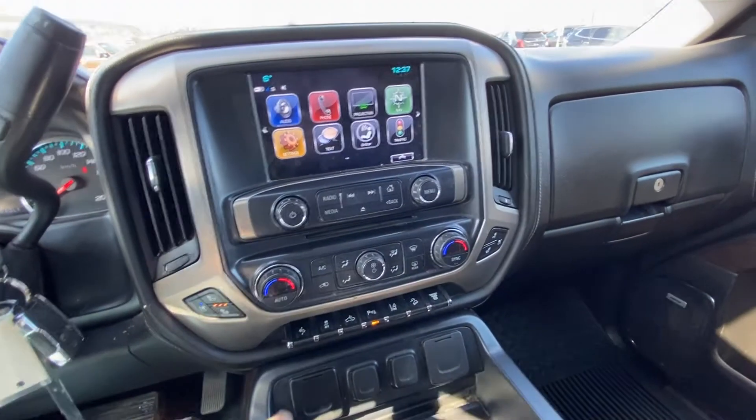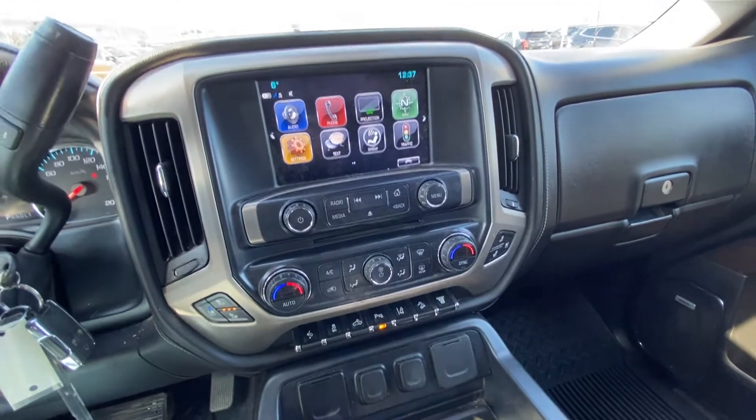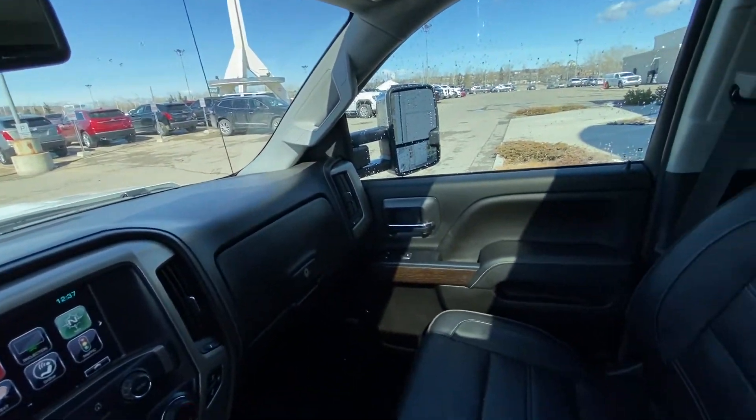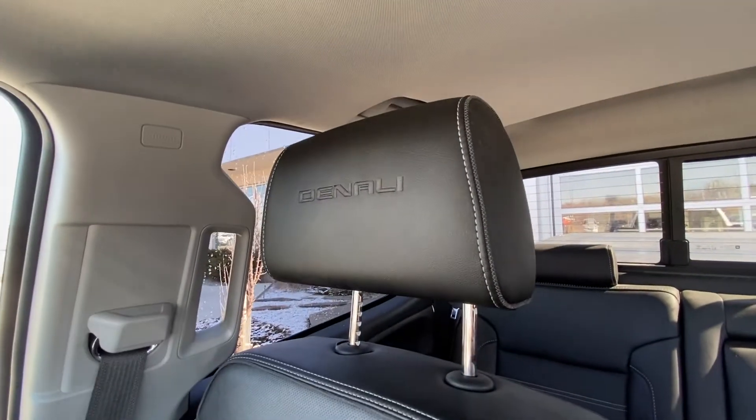You have power-adjustable foot pedals, traction control, and parking sensors. Lane keep assist and an exhaust brake with the diesel engine. The truck features an all-black interior with Bose audio and black leather heated and ventilated Denali seating.